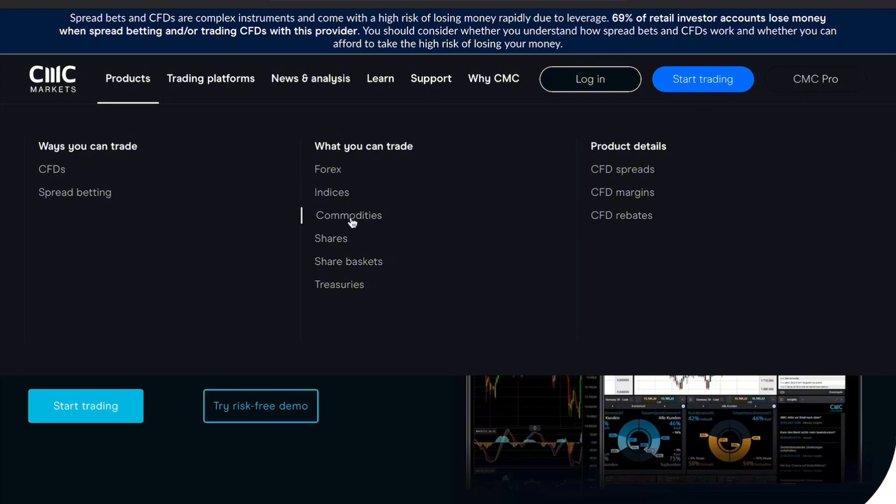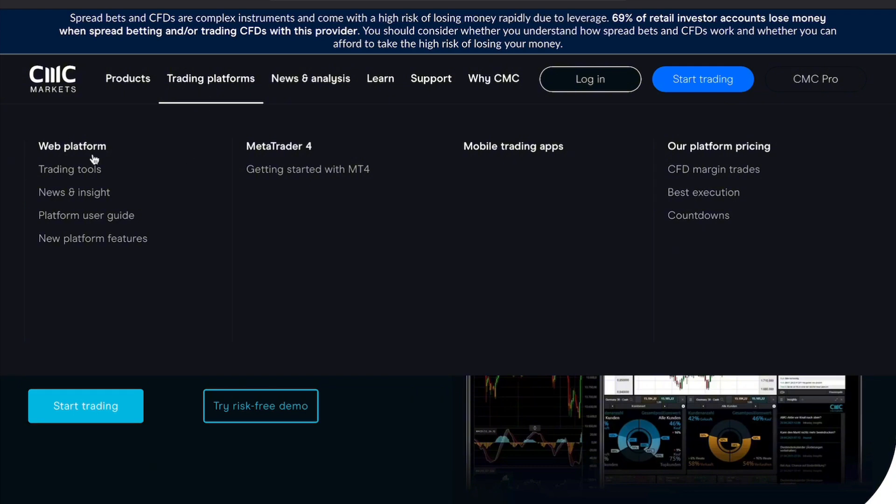First, let's dive into what makes CMC Markets a unique platform for trading. CMC Markets offers a wide range of financial products including forex, CFDs, commodities, indices, and more — all under one platform. The user interface is easy to navigate, even for beginners.